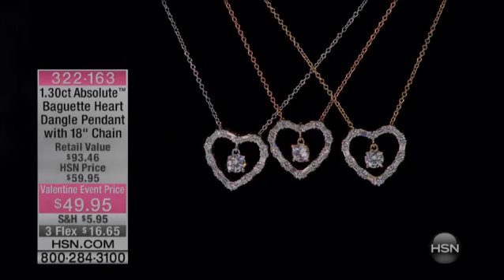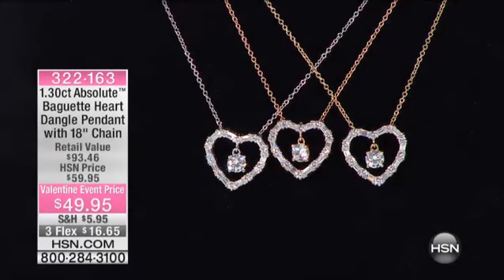Here we go. There it is. Need to upgrade those Ataris we've got running in the back. 3-2-2-1-6-3 is your item number. $49.95. Three flex pays of $16 and change.